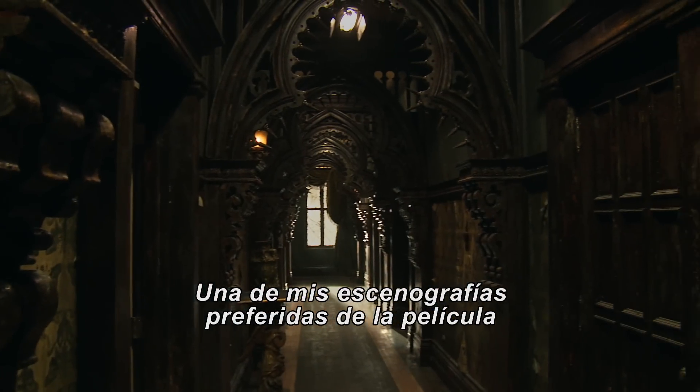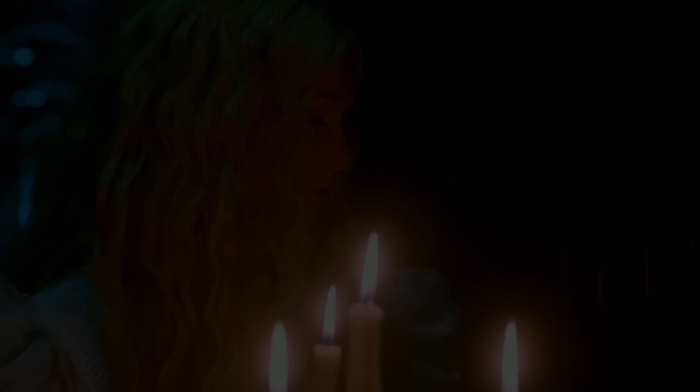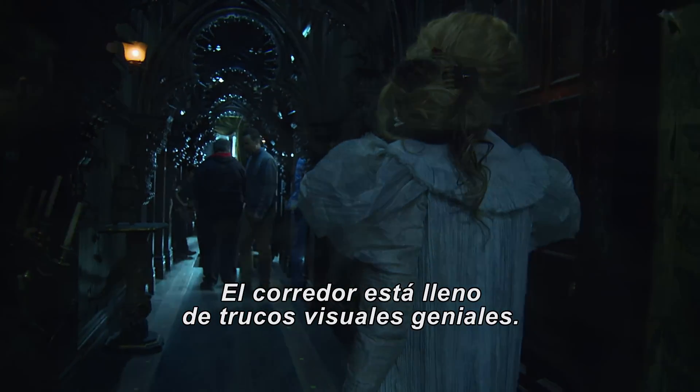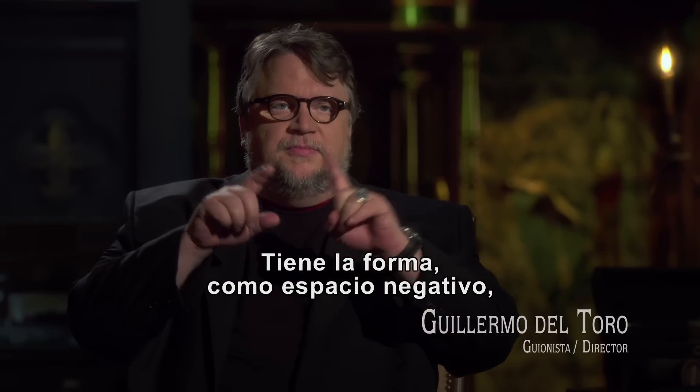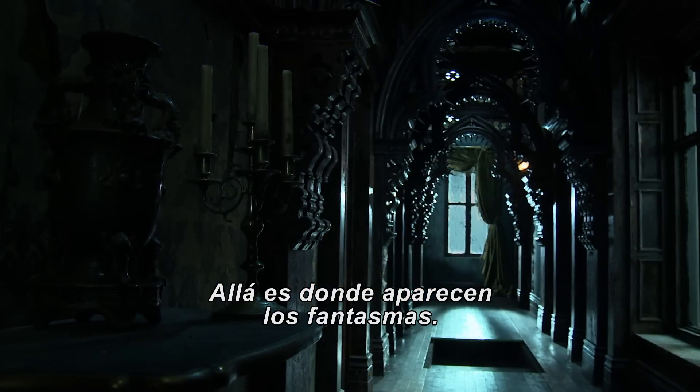One of my favorite sets in the movie is the Gothic Corridor, where ghosts manifest themselves. That corridor is full of neat visual tricks. It's shaped like a negative space of a human figure — a very, very important setting where ghosts emerge.